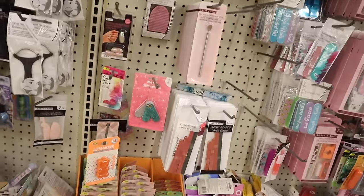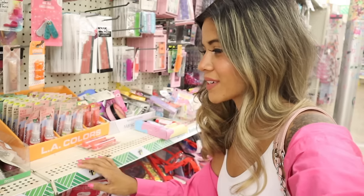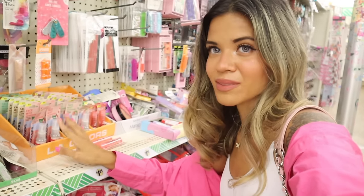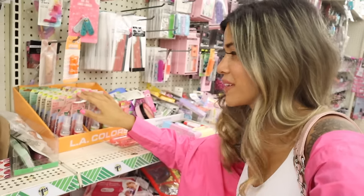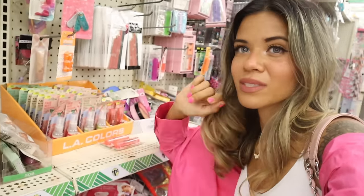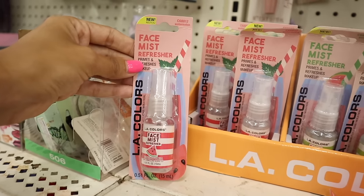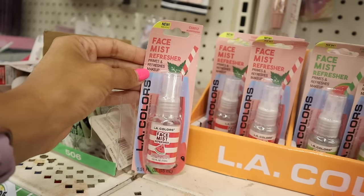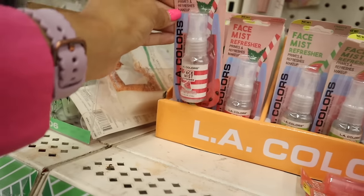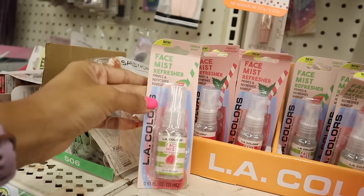I just hit the biggest jackpot all the way down here! For those who are new, I just went on a cruise so I haven't been here in two weeks, and we are scoring over and over again. I found the new LA Colors face mist in travel sizes - if you're going on a cruise or traveling, these are a must-have! They have so many different options. The face mist refresher comes in watermelon - it primes and refreshes makeup with a hydrating formula.